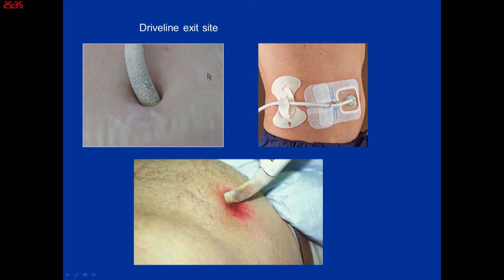For driveline care, the driveline anchor is very important to keep the driveline stabilized — once you get a skin tear, you set yourself up for cellulitis. You must also visualize the driveline regularly, as the coating can break down. Many patients after a year or so require what we call a rescue tape to keep the insulation intact, and we actually send rescue tape home with them.